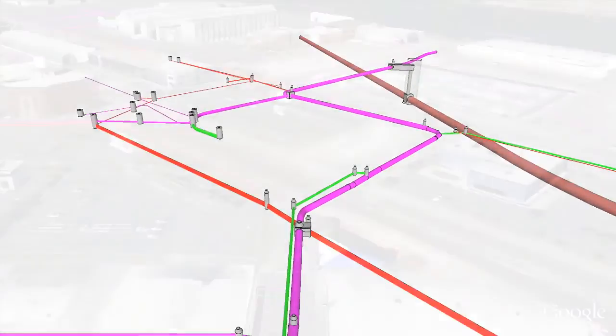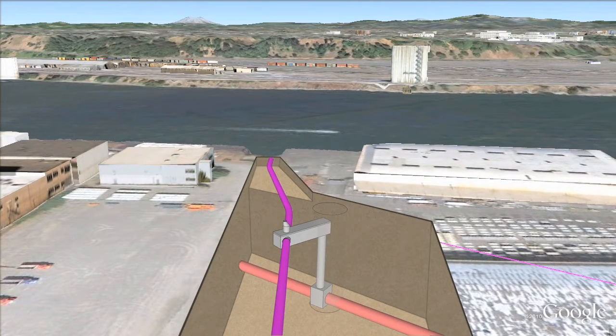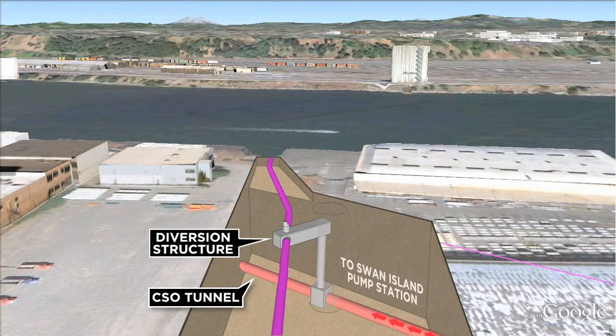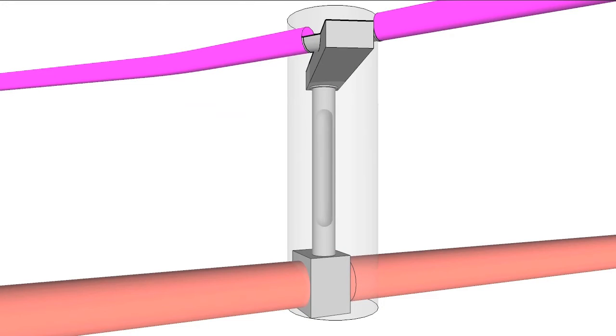Beginning in 1990, the frequency of CSO events has been steadily reduced by installing larger capacity pipes and keeping more rainwater from entering the system. The largest pipes, called CSO tunnels, can store most overflows which are pumped to the treatment plant after the storm is over. Once CSOs are controlled so that they will only reach the river during extreme storms, it is called a controlled CSO.